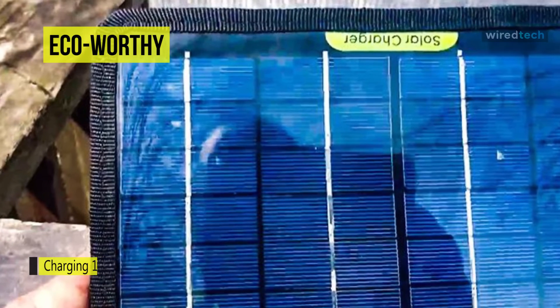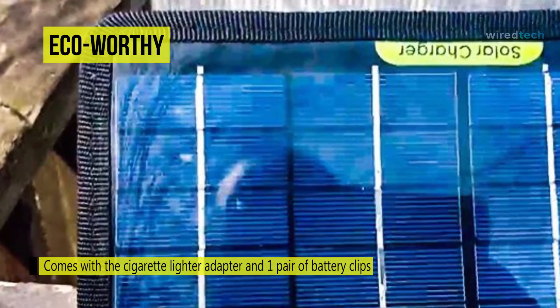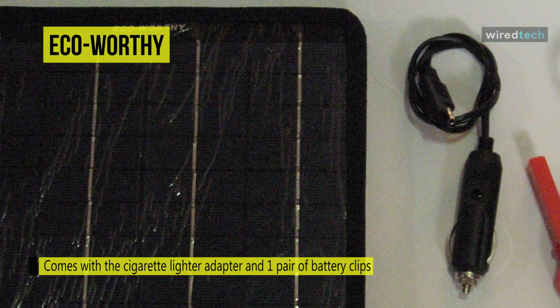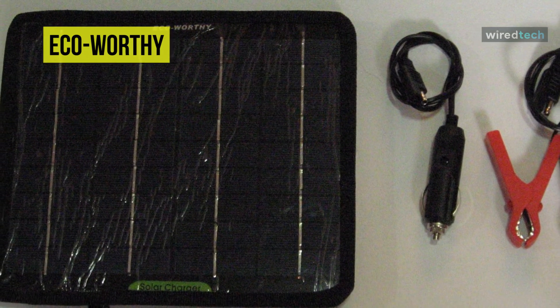It is suitable for vehicles in outdoor work, travel, camping, training, and cars that are parked for a long time. It comes with a cigarette lighter adapter and one pair of battery clips. Its unique high-quality design clips help to prevent short circuits.